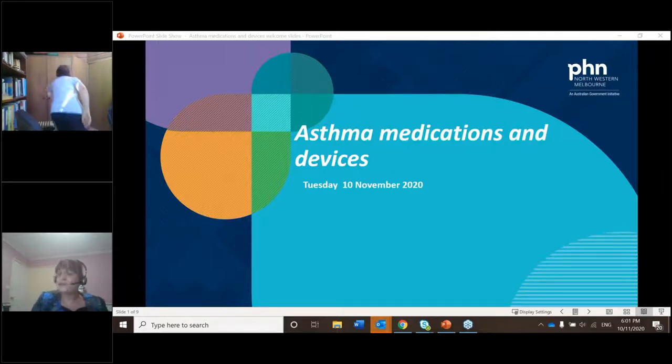Welcome everybody. Thank you very much for spending your Tuesday night with us. We have a great session planned for you tonight: Asthma Medication and Devices with Jenny Gowan. For those that don't know me, my name is Catherine Ferreira and I'm part of the primary healthcare team at the Primary Health Network.